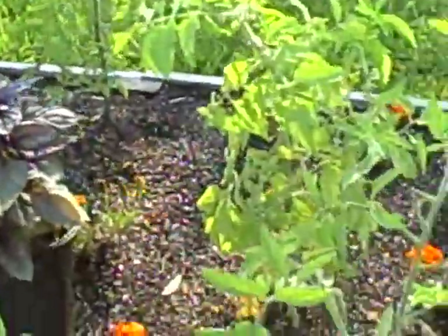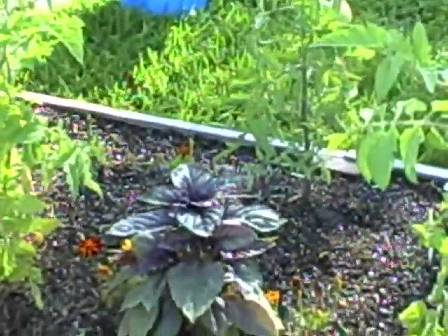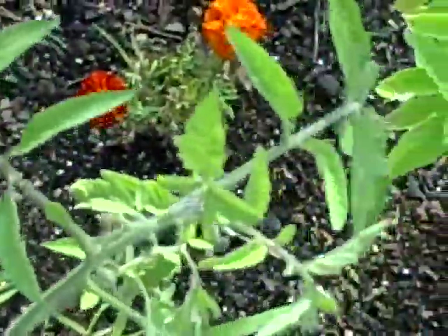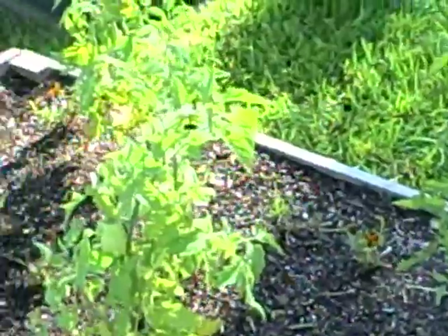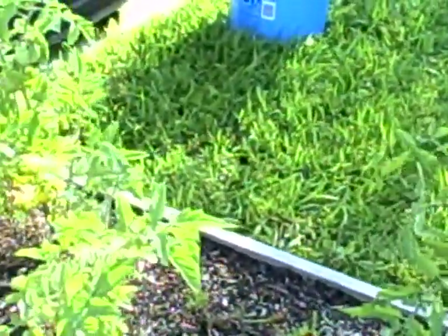Tomato plants are not doing very great — these are ones I started from seeds inside with a grow light. The leaves are all curled up, not really opening up, and the plants aren't getting very tall. They were attacked by aphids and I've been doing my best to deal with them. Soapy water usually does the trick, and mixing that with some neem oil should do it. I have beefsteaks and organic aroma tomatoes in here and I'll need to stake a few fairly soon.